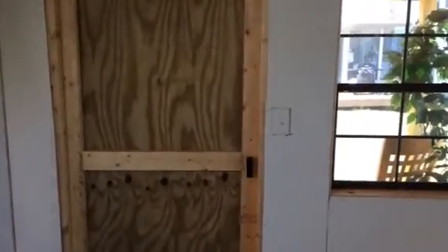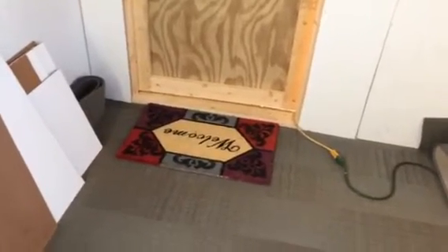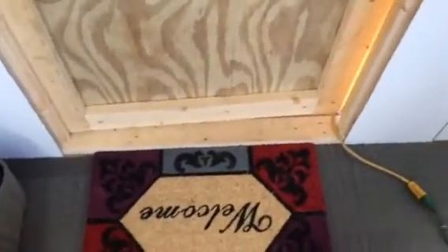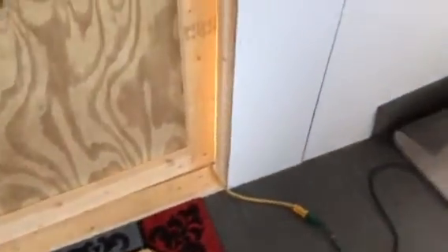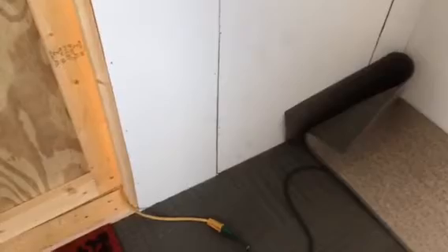I'm gonna go open up these windows so it won't get so hot in here. My other daughter had bought me a welcome mat but it's too thick for the door to open, so I stuck it inside for the time being. I'll probably just use it at the main house and get a smaller thinner one for outside. Alright guys, thanks for watching — hope y'all are having a great day, bye!